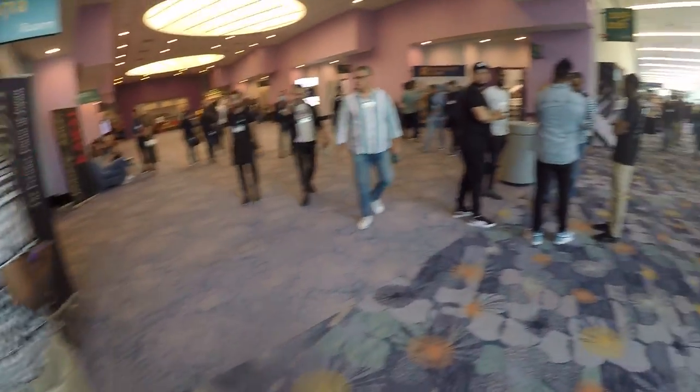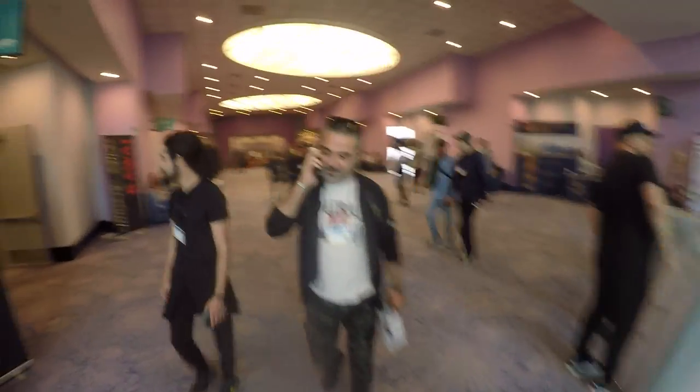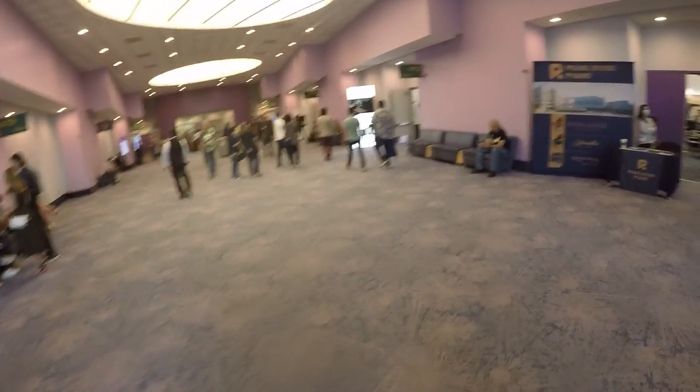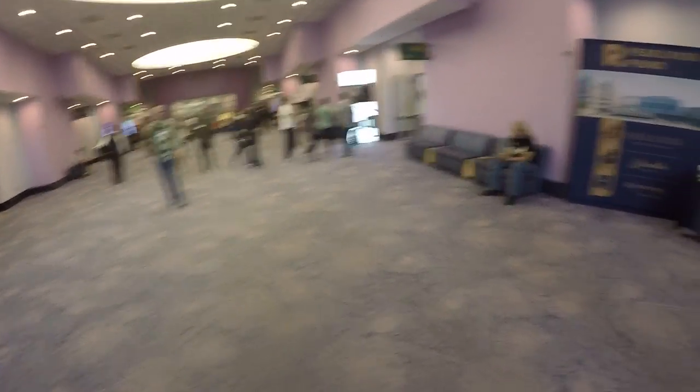So what do you have at the 88 Lounge? You have the Pearl River booth right over there. Right over here you have the Kauai booth. You've got Betstein right over there and Faziole over there. So we're going to be visiting all of them.